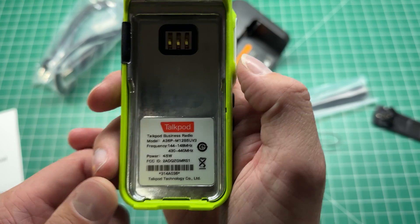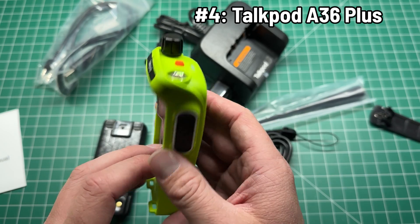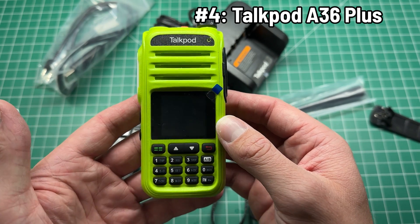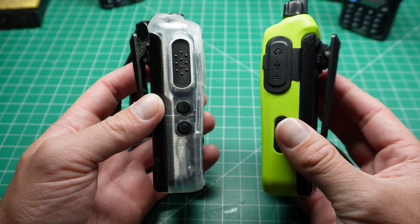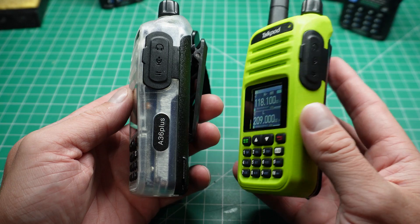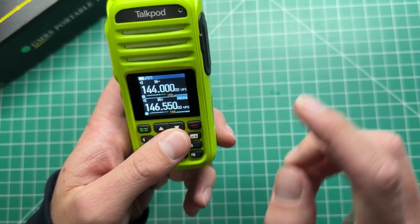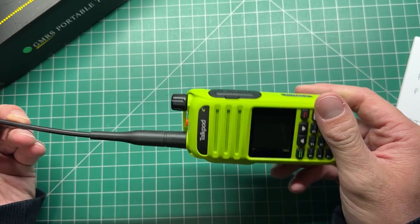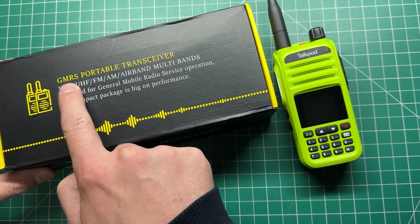A standout radio that secured the number four spot on our list, though it might not be everyone's cup of tea, is the TalkPod A36+. This radio boasts numerous additional features compared to standard models emerging from China. It has an eye-catching design available in three colours: bright green, black, and a captivating retro nostalgic clear case, as well as a colour easy-to-read display. It has 512 memory channels, 256 per side, the 2m and 70cm bands, 5 watts of RF power, and convenient USB-C charging.